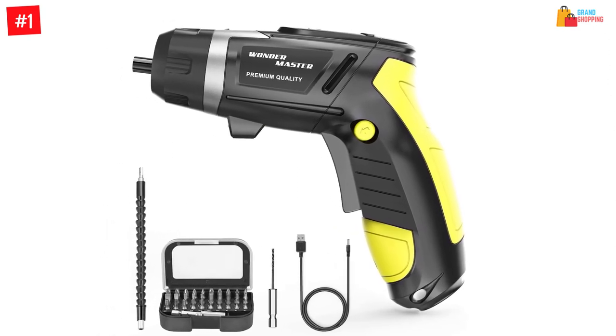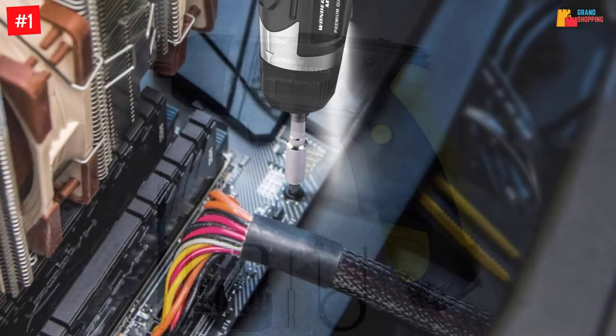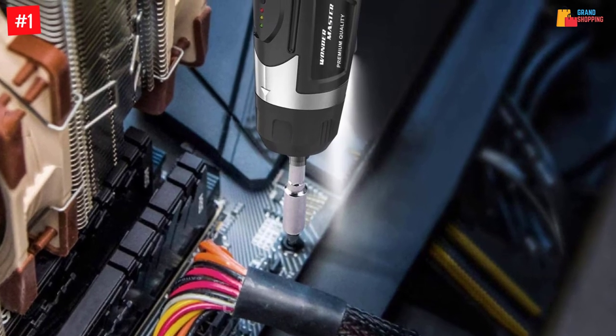Number 1: Wonder Master cordless screwdriver, 4.8 volts electric screwdriver. The quality materials crafting of this screwdriver guarantees its durability even when used under the weather. The handle is made of quality PVC and rubber materials to ensure a comfortable grip.